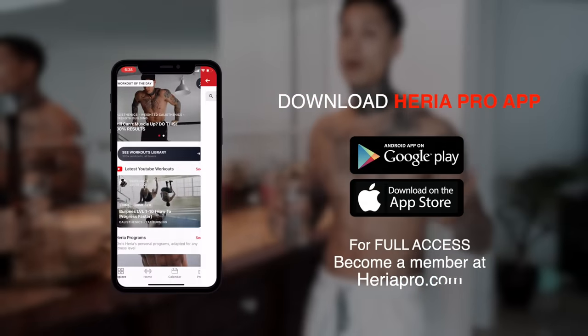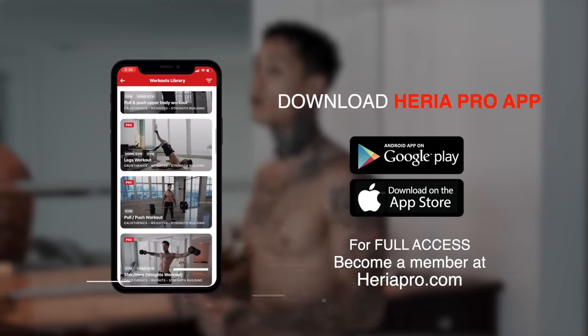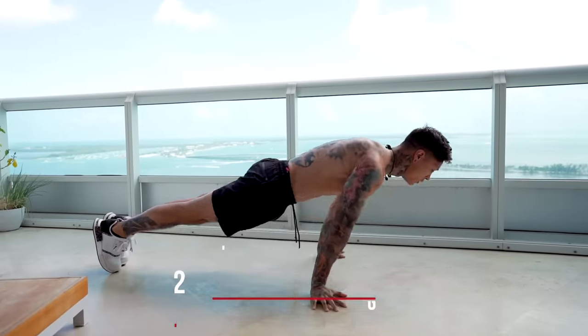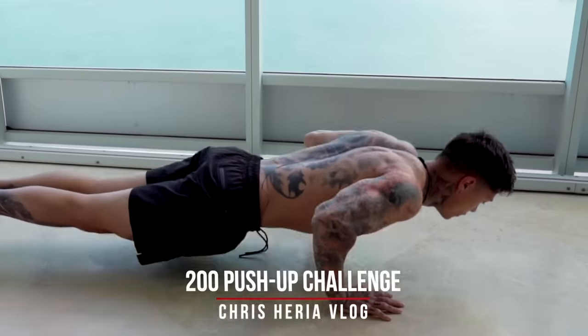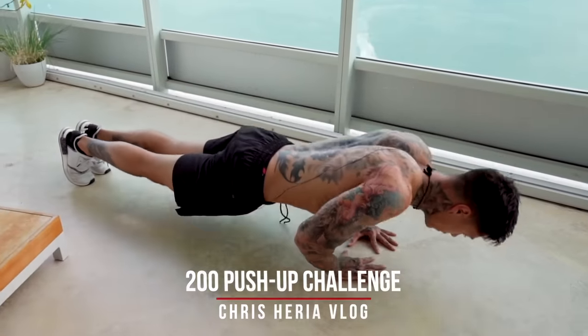Make sure you guys have downloaded the Heria Pro app in the App Store or Google Play Store so that you can get this routine, have it scheduled every morning, and your phone will notify you to start your workout. You can complete these 50 pushups any way you want as long as they get done — five sets of 10, two sets of 25, using different types of pushups. Let's get down and do 50 pushups.